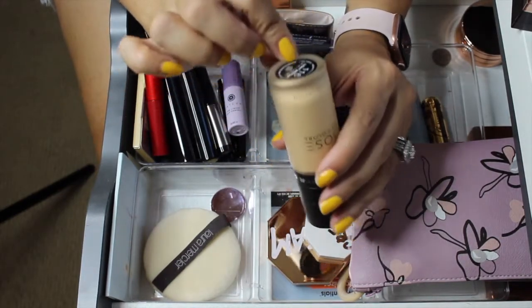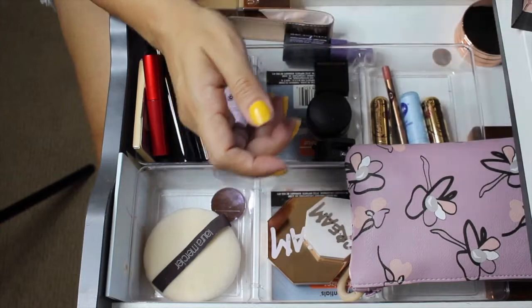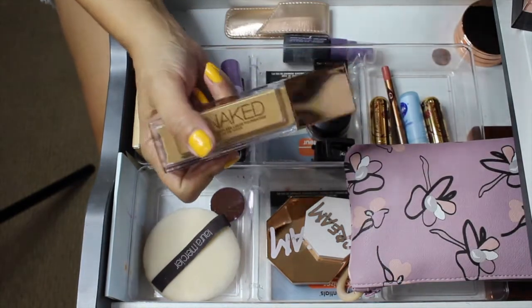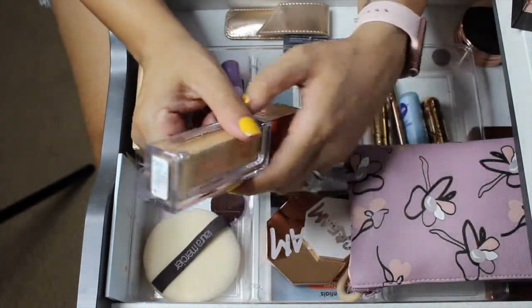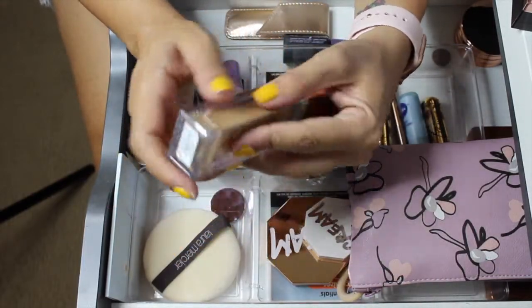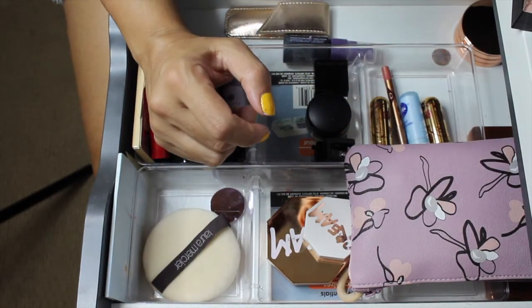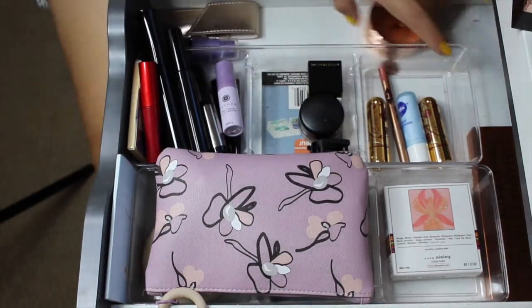The Doses of Colors Meet Your Hue concealer leans a little yellow which is good for me right now in shade 116 Light Medium - definitely full coverage. The Urban Decay Stay Naked foundation - I want to pan this next year. It's the perfect shade for me right now, 50WY, my tan shade. I'm keeping it on my vanity to get more use out of it rather than putting it back in my collection - it would be nice to finish it next year.